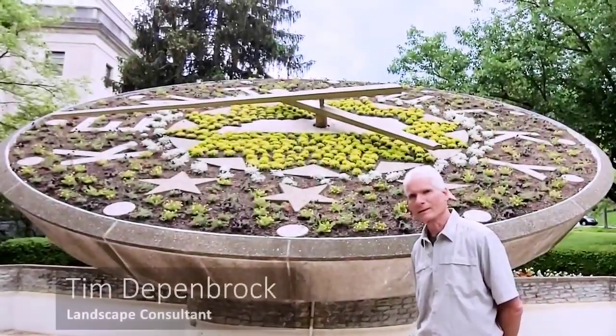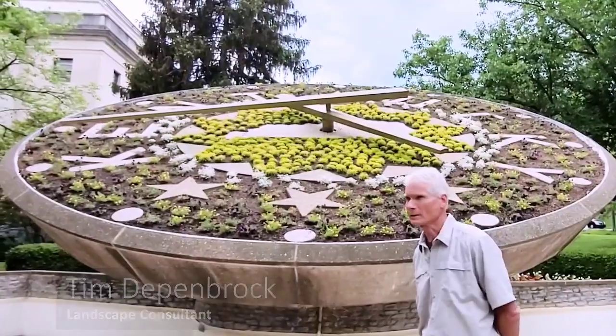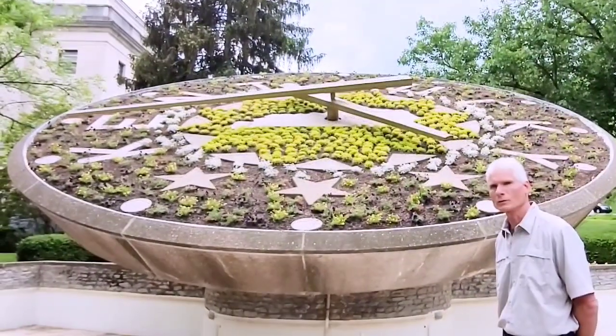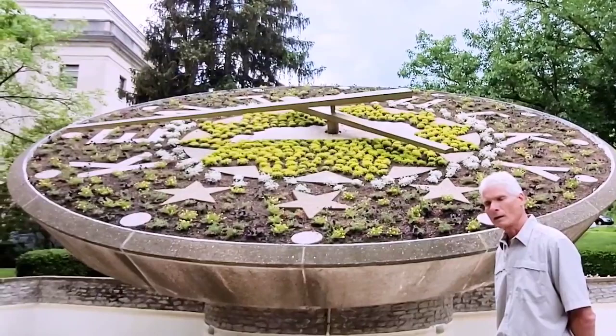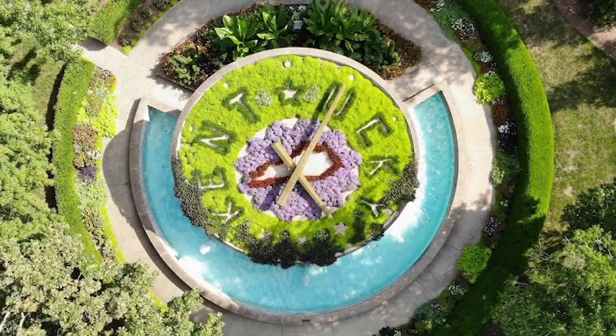Hi, I'm Tim Deppenbrock, and I'm a consultant for the Landscape Branch in Frankfort, Kentucky. I'm standing here visiting the floral clock, which was first built in 1961, and so we're now at its 60th year. The hands were painted gold for the 50th anniversary, and it's been such ever since.